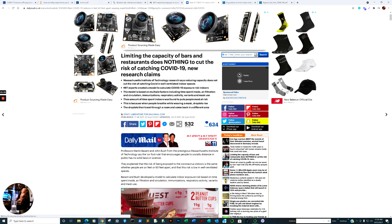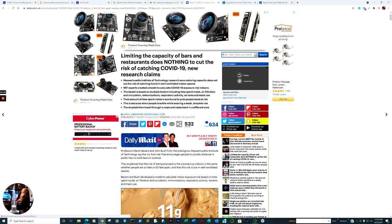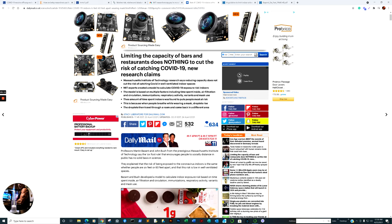The next article: 'Limiting the Capacity of Bars and Restaurants Does Nothing to Cut the Risk of Catching COVID-19.' Repeat: limiting the capacity of bars and restaurants does nothing. It is now April 25th, 2021 and this surfaces. The model of time spent indoors was found to put people at most risk. The reason to bring this information to light is because you're hearing a lot more about ventilation, filtration, and UVC light.